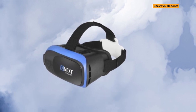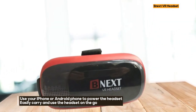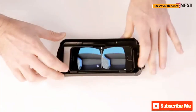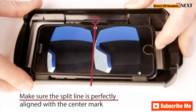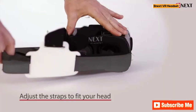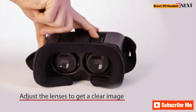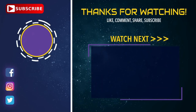In conclusion, the NextVR Headset is a fantastic blend of comfort, technology, and adventure. Click on the link now to bring this universal virtual reality experience to your doorstep. Feel free to reach out with any questions or comments — your satisfaction is our priority. Thank you.